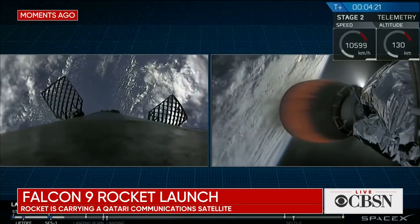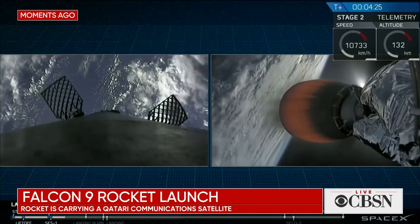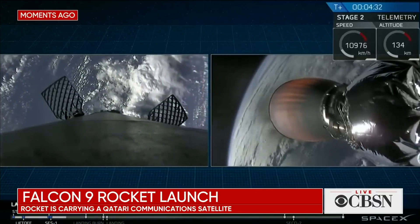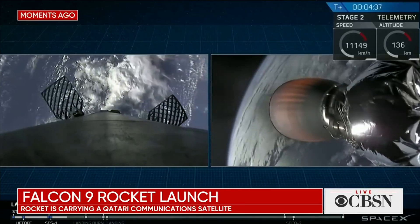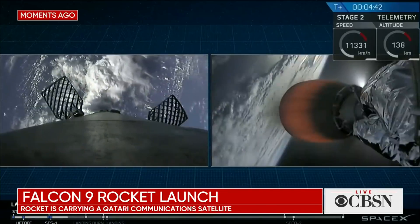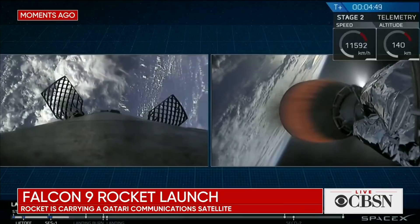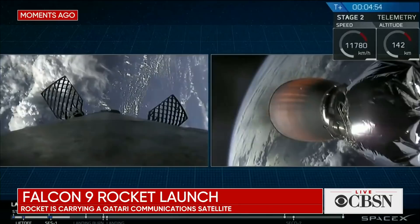That first stage is going to conduct two burns in its lifetime. We are about to see the first one — the re-entry burn — and then we will see the landing burn. That re-entry burn is right before we re-enter the atmosphere; we want to slow down our velocity as much as possible. We're traveling very, very quickly — about 2,300 meters per second. We want to reduce that before we re-enter the thickness of the atmosphere, and that will occur about a minute and a half or so from now. Stage two is following a nominal trajectory.